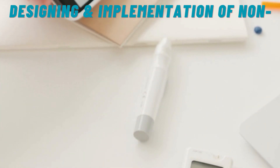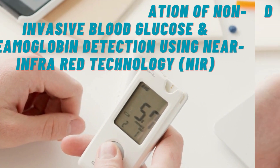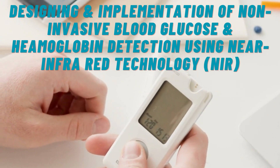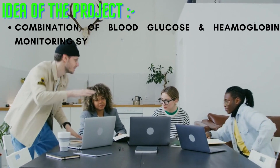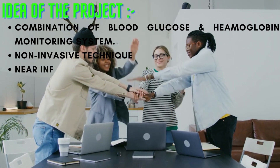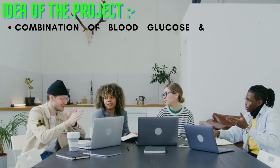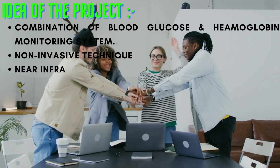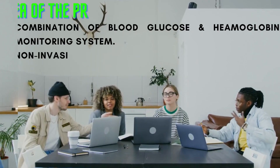Now let's see the new project idea, which is designing and implementation of non-invasive blood glucose and hemoglobin detection using near infrared technology. The idea behind this biomedical engineering project is to combine the blood glucose monitoring system and hemoglobin monitoring system. The monitoring of these two systems can be carried out non-invasively using near infrared, also known as NIR technology, which is based on transmittance. The final prototype or model is to develop a portable device.